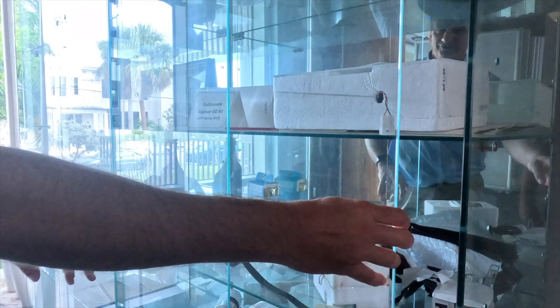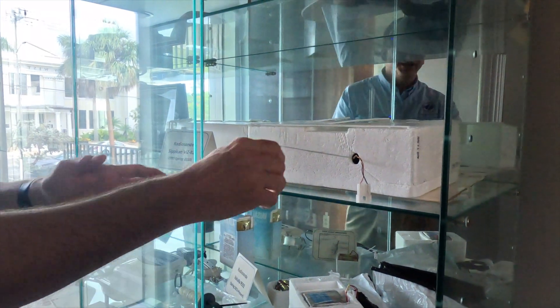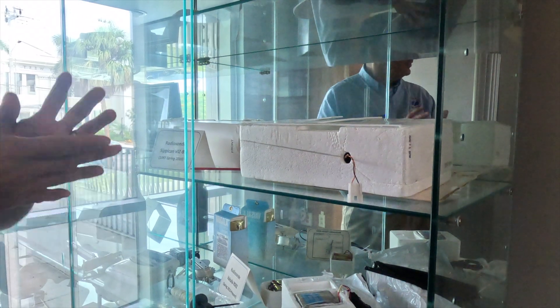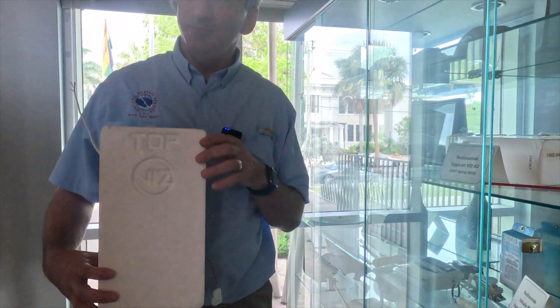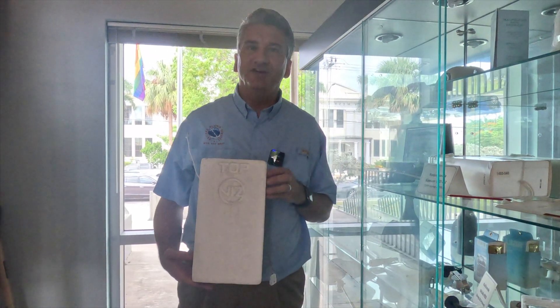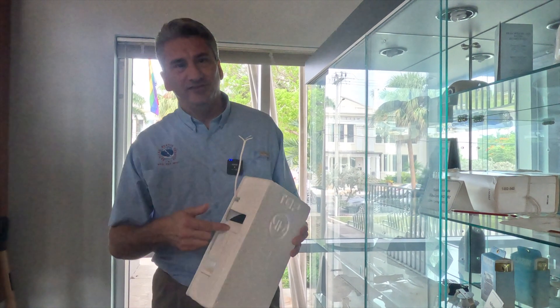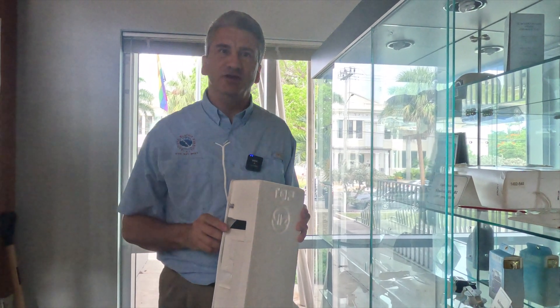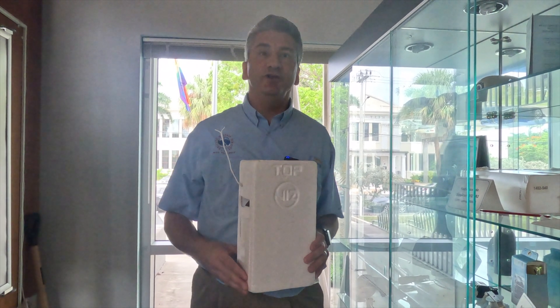This is a display case. When I started with the National Weather Service back in 1999, we were still at the airport before we had this facility. This was the entire instrument package that we launched. It is called a radiosonde. The weather sensors are inside — this is how the air gets in — and it measures temperature, humidity, and pressure. These were tracked by a radio signal from a ground antenna.